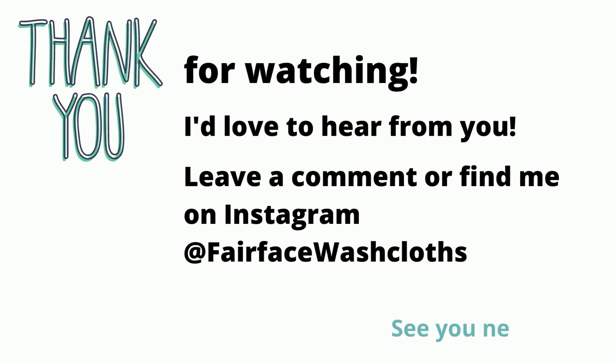Thank you so much for watching. I'd love to hear from you. Leave a comment or find me on Instagram at Fairface Wash Cloths. See you next time.